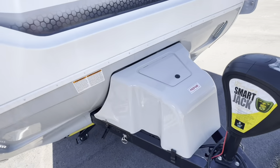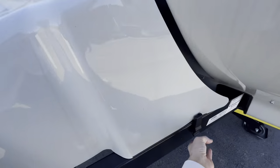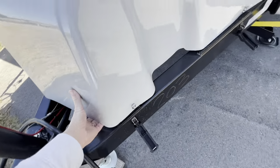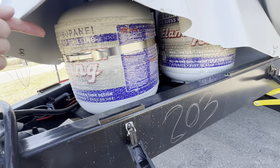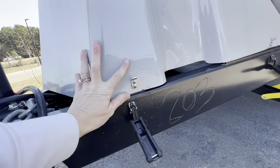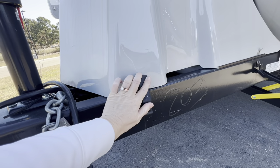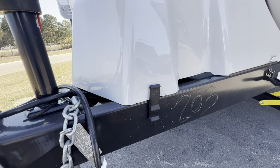We've got secure latches right over the propane. This full cap latches right here and we can fully remove it to access our two large propane tanks. When you purchase here at County Line, we do fill those up for you. This provides nice secure latching while towing.